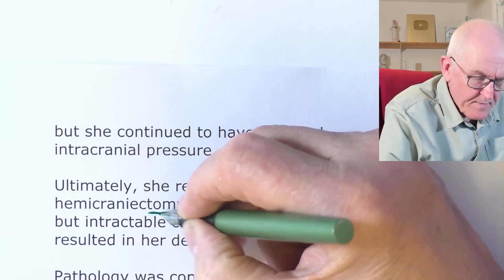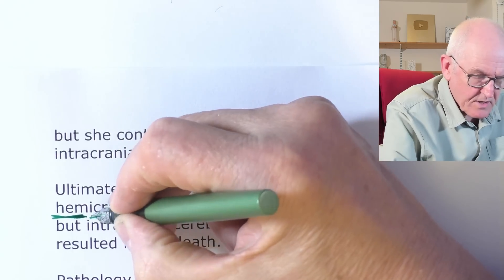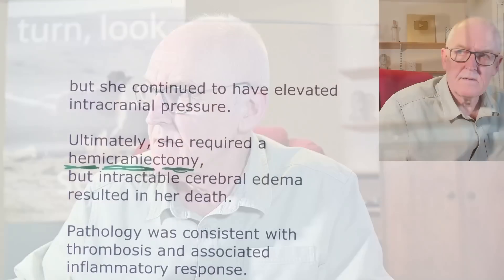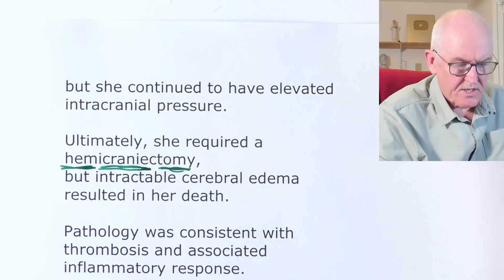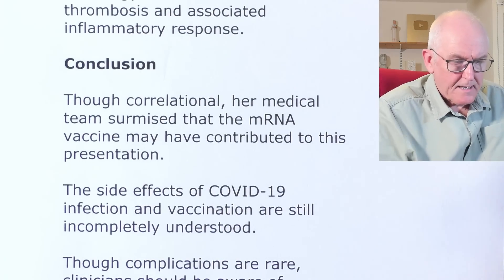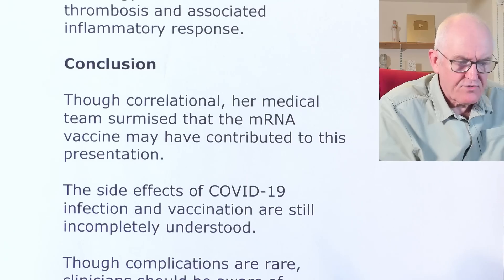She continued to have elevated intracranial pressure. Ultimately she required a hemicraniotomy — 'hemi' meaning half, 'craniotomy' meaning opening into the skull bones — where part of the skull was removed to try to relieve the pressure. That's pretty drastic, but sadly to no avail. Pathology was consistent with thrombosis and an associated inflammatory response.